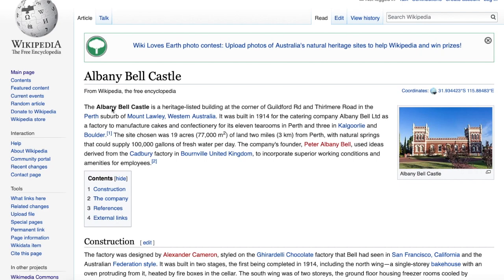Let's see what Wikipedia has to say about it. The Albany Bell Castle is a heritage-listed building on the corner of Guildford Road and Thirlmere Road in the Perth suburb of Mount Lawley. It was built between 1914 and 1919 for the Albany Bell Limited Company to manufacture cakes and confectionery for its tea rooms.